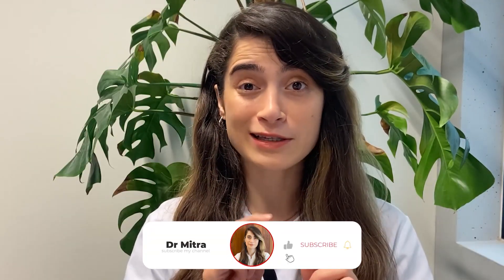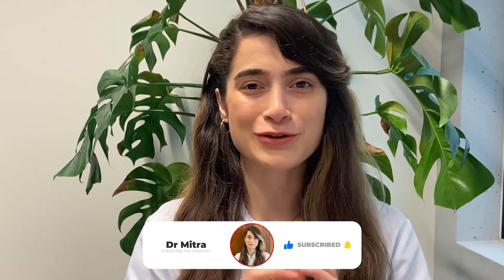Hey everyone, welcome to our channel. I'm Dr. Mitra and today I'm going to talk about the best supplements for non-alcoholic fatty liver disease. Join me in this video and please hit that subscribe button if you are not a subscriber yet.